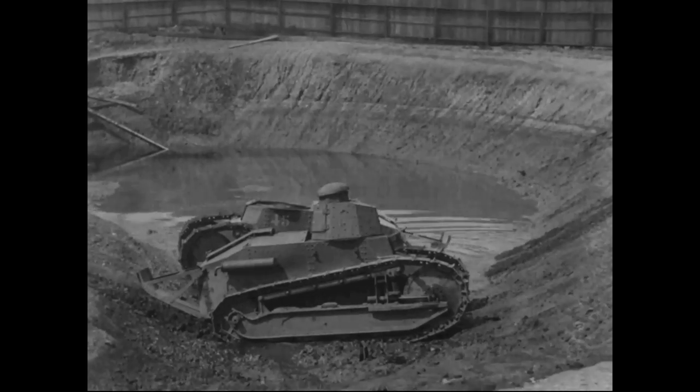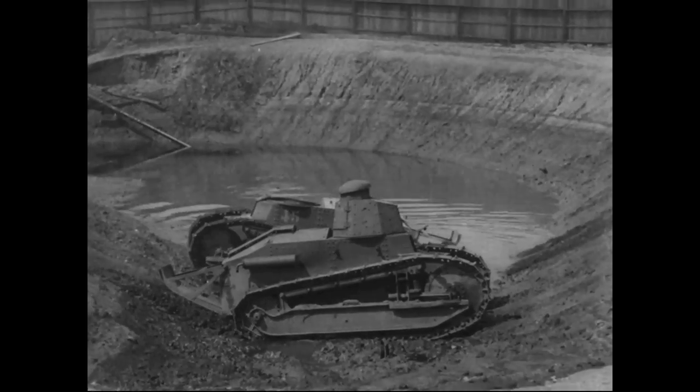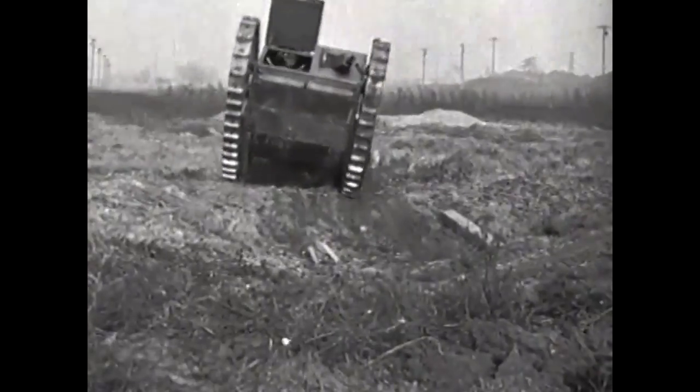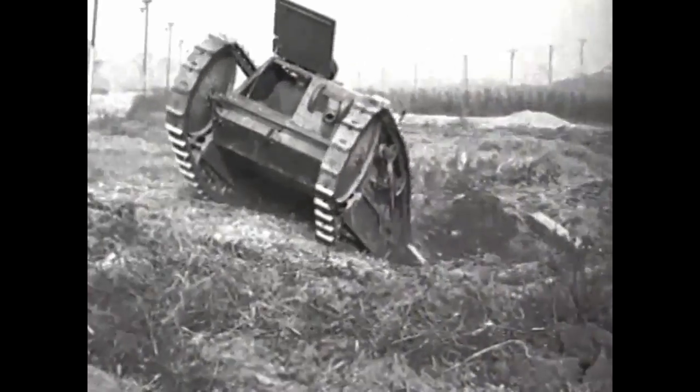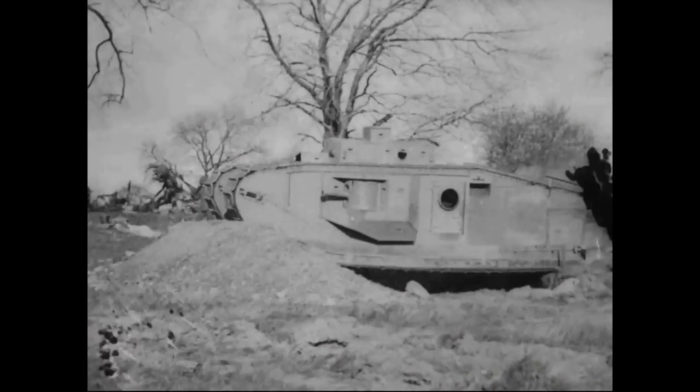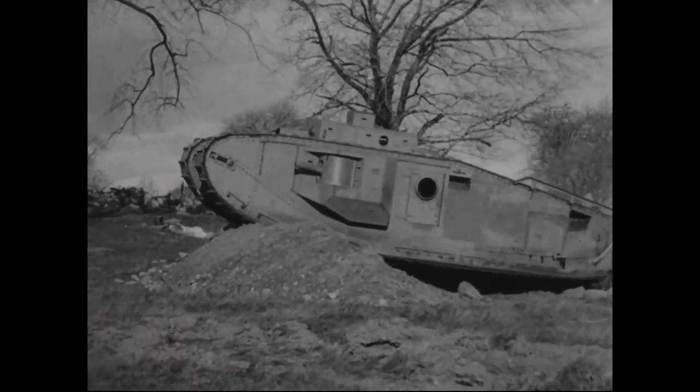As a result, the U.S. negotiated with France for a licence to produce the FT in the U.S. They also commissioned a smaller 3-ton light tank from Ford and entered into an agreement with Britain to build a new heavy tank, the Mark VIII.